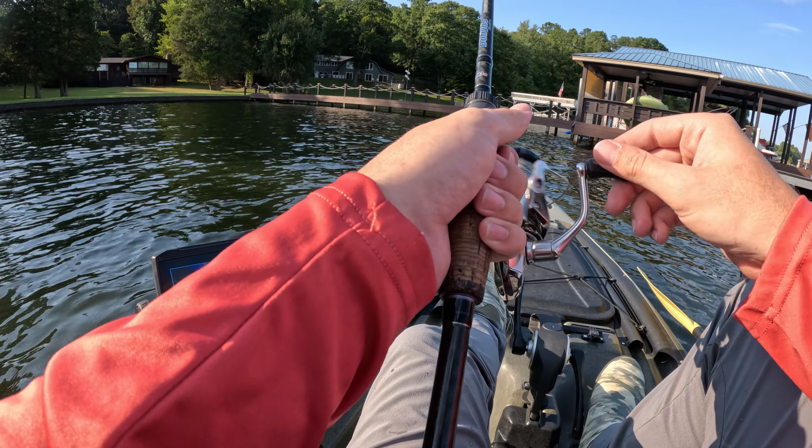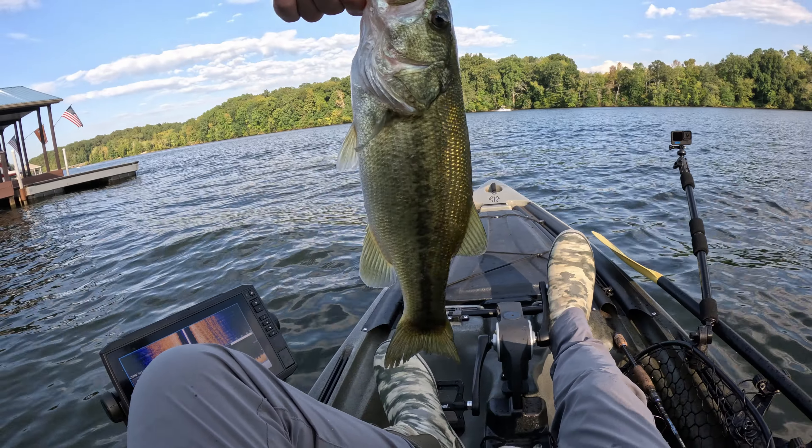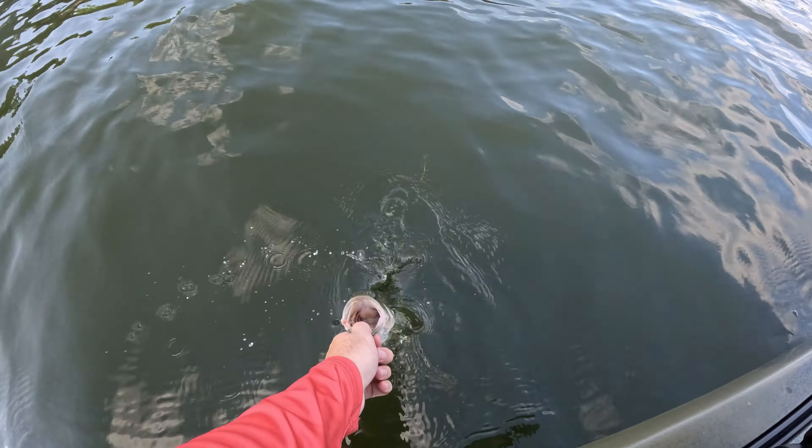Another thing to consider when fishing the paddle tail is how versatile it can be and how many different ways you can rig it. Most of the time I like to fish it on a jig head, but you can Texas rig it, put it on the back of a spinner bait, or put it on the back of a swim jig. The paddle tail is very versatile and should be a very important tool in your tackle box. Make sure you experiment with many different presentations and different weights to determine what will work on the body of water that you are fishing.